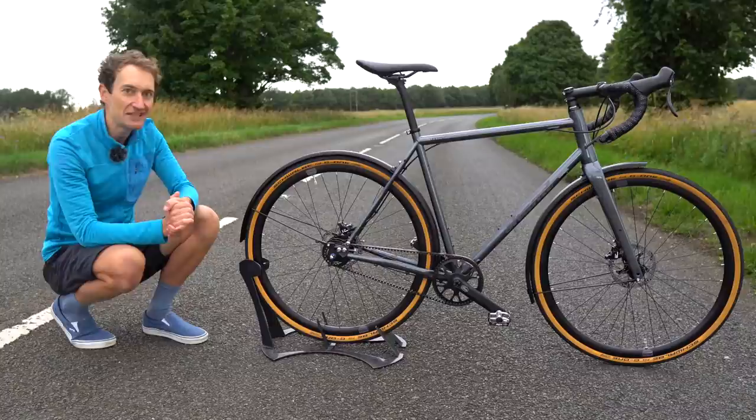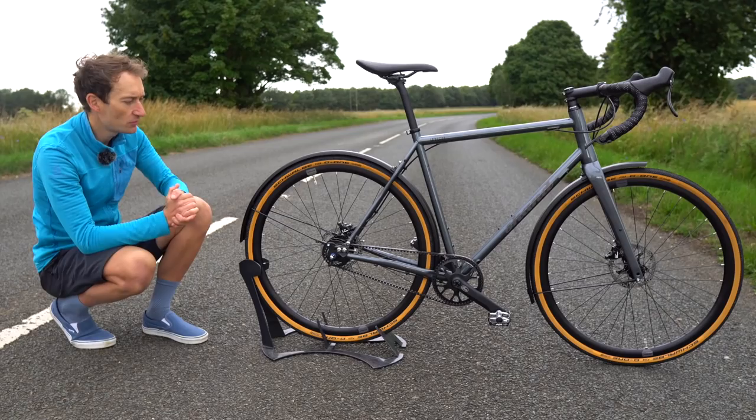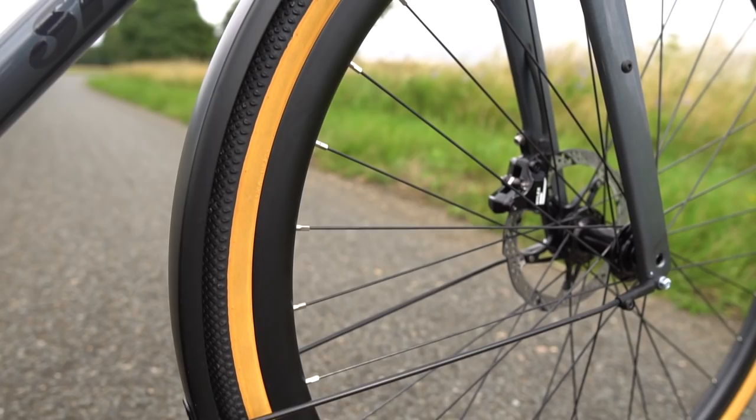You get on it every day and go to work with no problems at all. For stopping you in a hurry when a taxi pulls out in front of you, there are nice hydraulic disc brakes with loads of power, loads of feel at the levers, and easy to maintain — they last ages too.